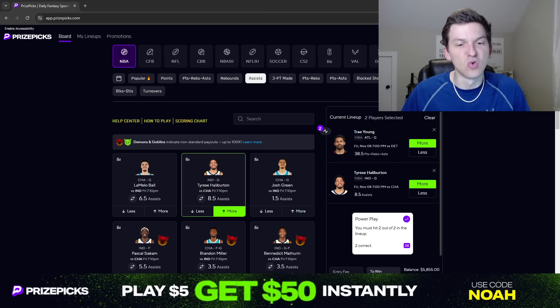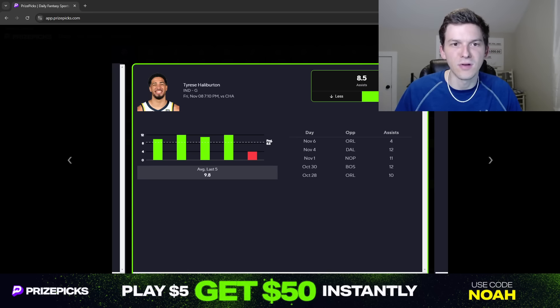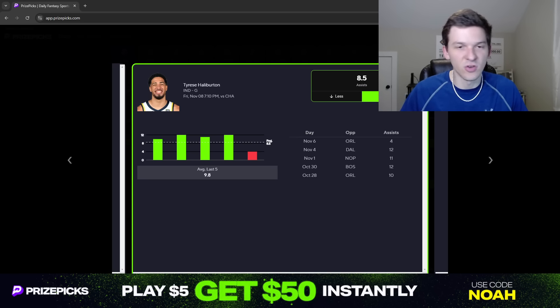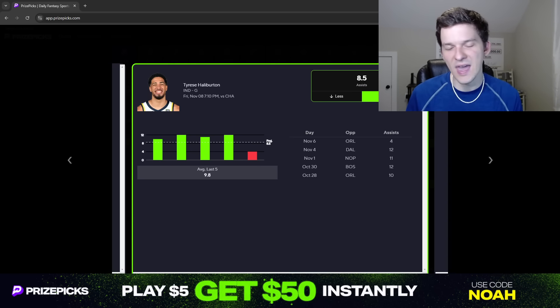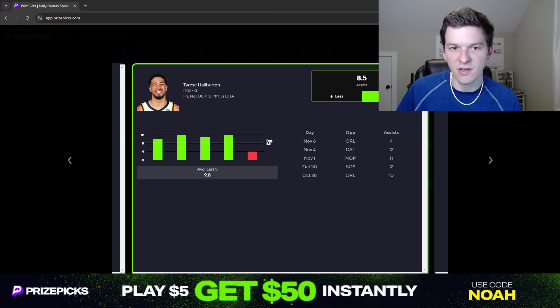But as of late, we've started to see the assist numbers get back to normal for Tyrese Halliburton. Just look at his last five games: 10 against Orlando, 12 against Boston, 11 against the Pelicans, 12 against Dallas. Last game against Orlando he did only have four assists, but he still had 16 potential assists — so Tyrese Halliburton had 12 missed assists from teammates missing shots. That is very unlucky. Typically, if a guy gets 16 potential assists, they're going to get like seven or eight assists on average. You just can't expect that to happen every game. Over his last five games, he's averaging 18.4 potential assists per game.